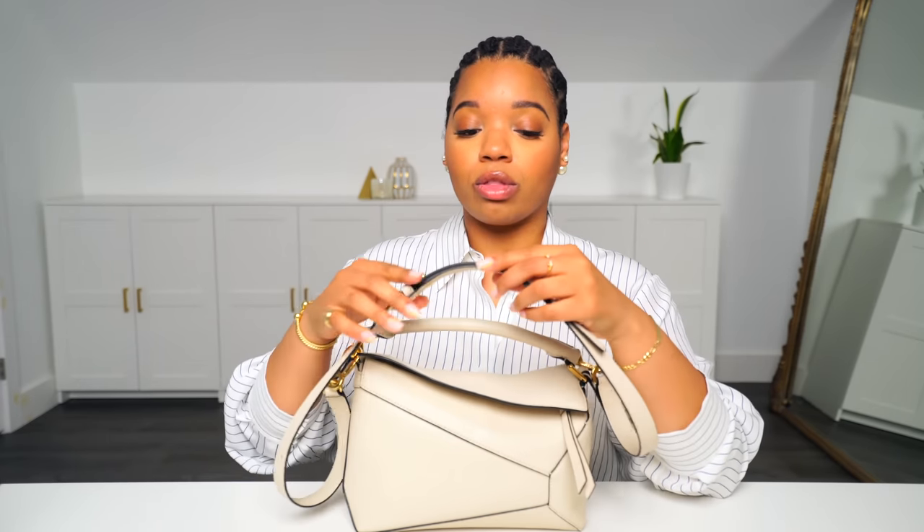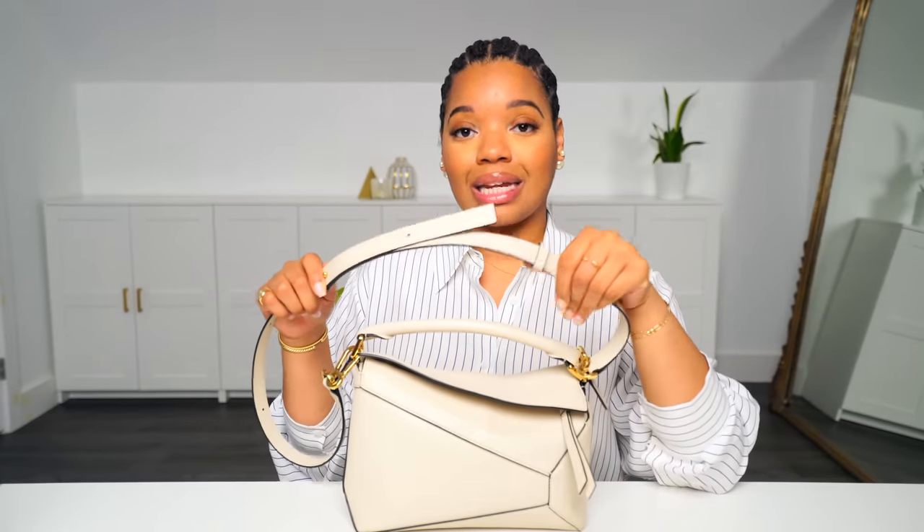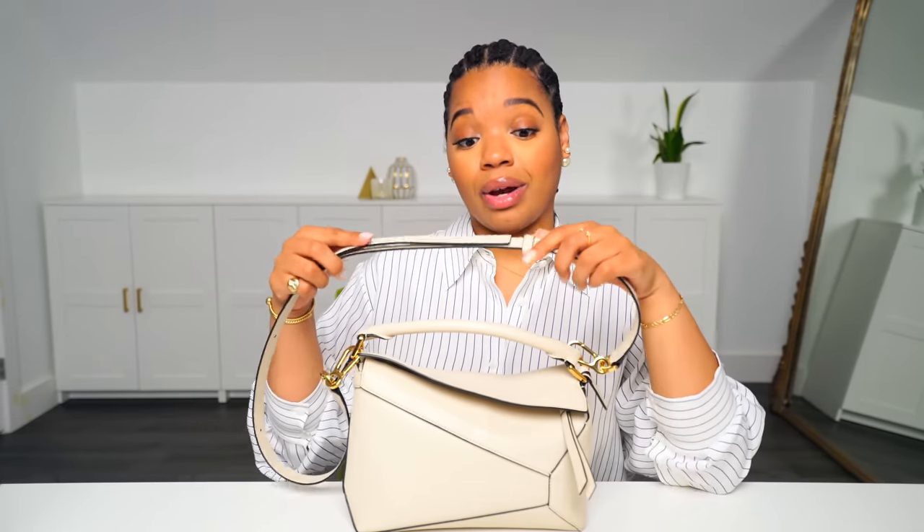Overall I really love this bag. And before I purchased it, I heard some things about the strap being annoying — the little loop sliding down and the flap moving around. I haven't had that problem. Once I put it on, it stays put for me.